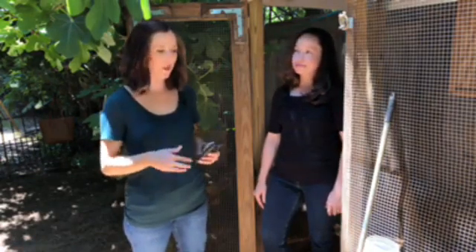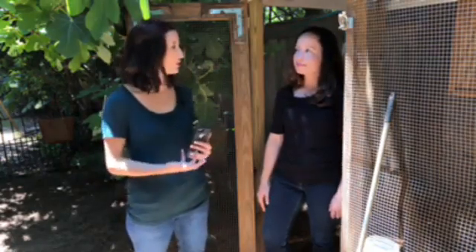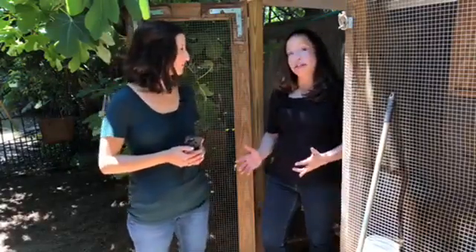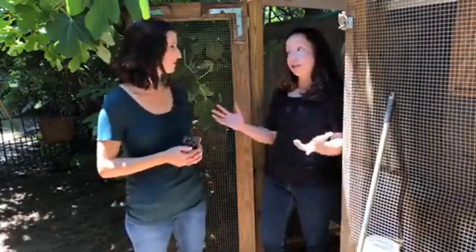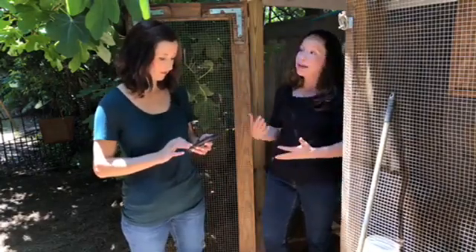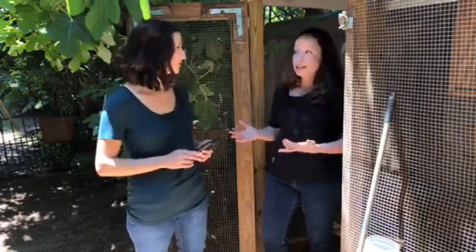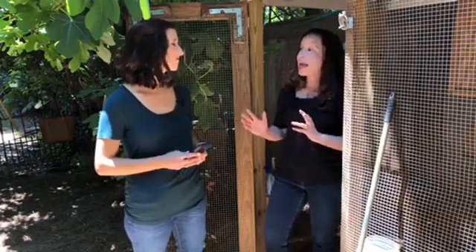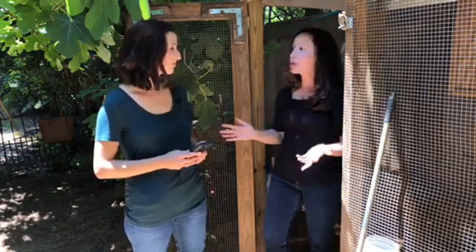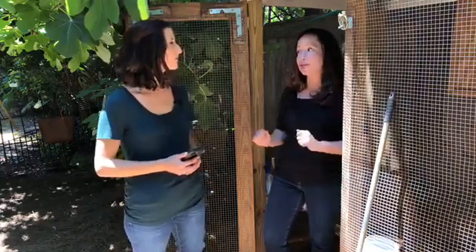What about if a child gets sick from salmonella and you think they got it from the birds — is there anything you should do with the chickens? We should think about all chickens as potentially having the ability to carry salmonella, so we want to make sure we're always taking prevention measures. If your child gets sick from salmonella, always talk to your doctor. It's not necessarily a reason to rehome or get rid of your chickens — it's just a reminder of how important it is to wash hands and take those other simple steps.